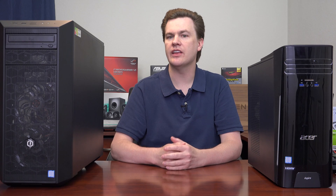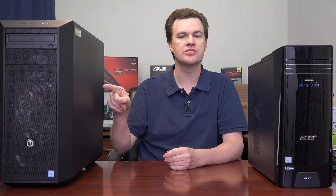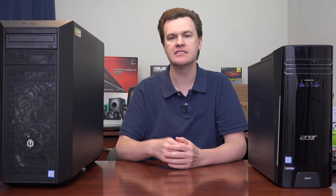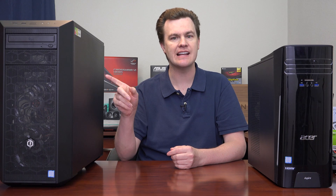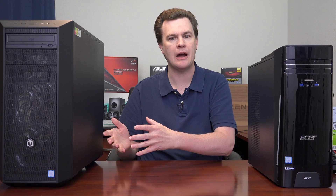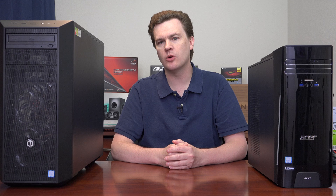The CyberPower, on the other hand, is very standard — every single thing on this computer you could build yourself. It uses a Cooler Master MasterBox 5 case, an MSI B250 Bazooka motherboard, and a Thermaltake power supply. These exact parts can be purchased individually and you can build your own machine, but you pay a bit more for that.